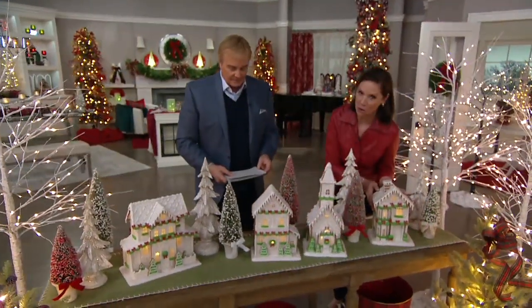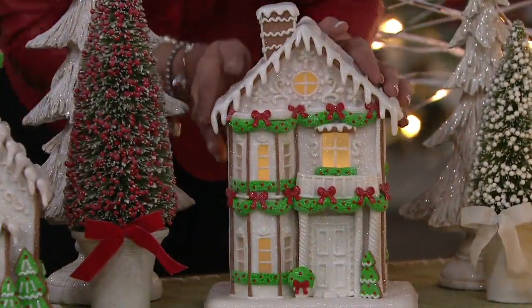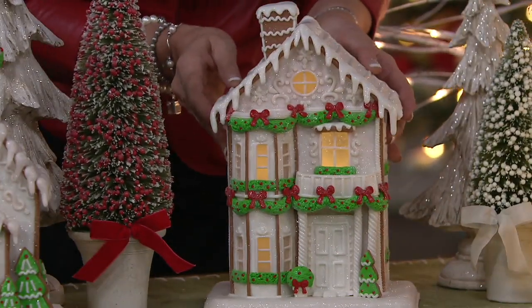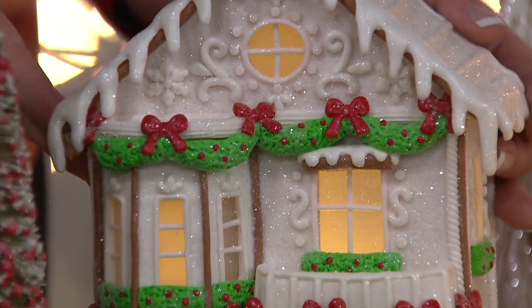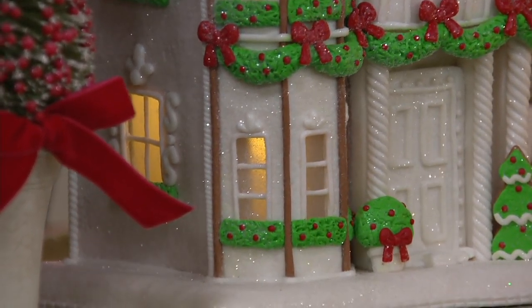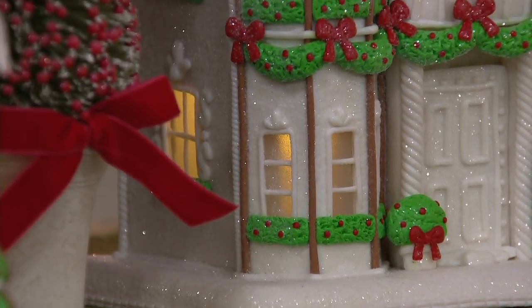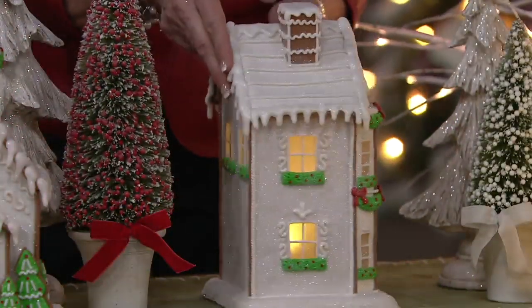And then here we have what we're calling a townhome. I love the beautiful architectural detail here — like many of the brownstones you'll see in Manhattan. 13 inches tall, by the way. So it's tall. Our friend the church — that's going to be 17 and a half inches. And that's going very quickly — that's going to be the first one to go. So these are all brand new. Look at the garlands and the bows and the little boxwood next to the front door that has berries and a bow as well. I love that we did windows all the way around.